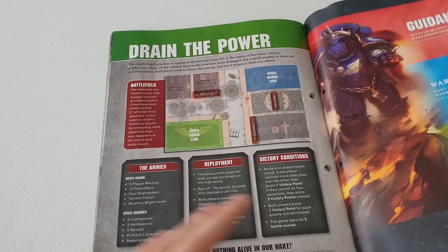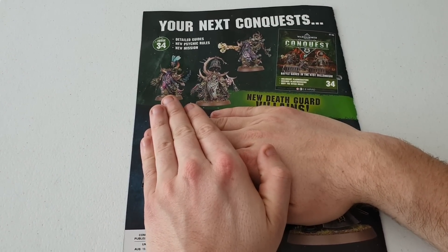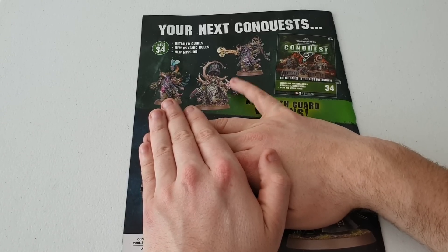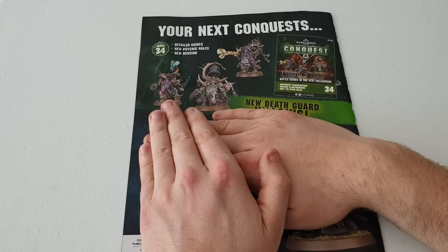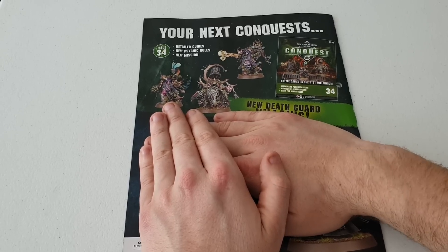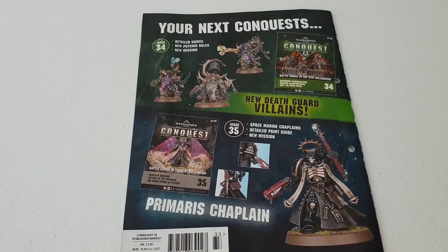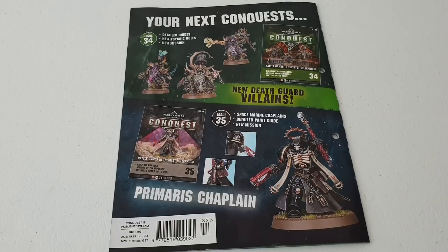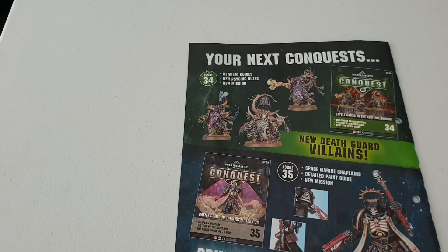Next week we're getting Death Guard, and I've got plenty of those already from the Know No Fear and the Dark Imperium box sets, so I've got a spare set. I'll still get the magazine to review on the YouTube channel, but I'm not sure what I'll use the extras for - maybe some kitbashing. Then the following week we're getting a Primaris Chaplain, which some people are skeptical about in terms of posing and the model itself, but I like his iron halo above his head - that's a cool feature. Anyway guys, thanks for watching - don't forget to like, subscribe, and leave a comment, and I'll see you soon.